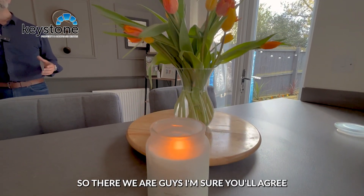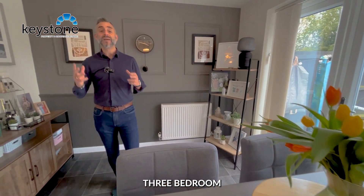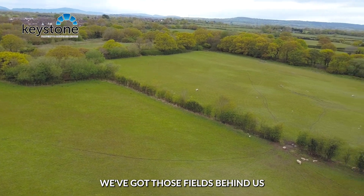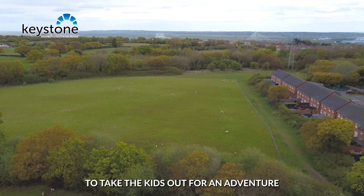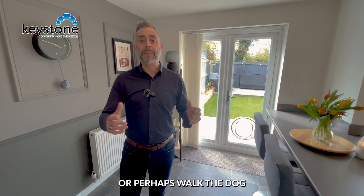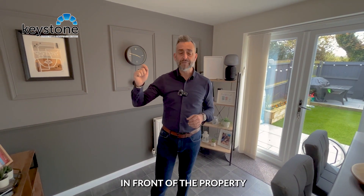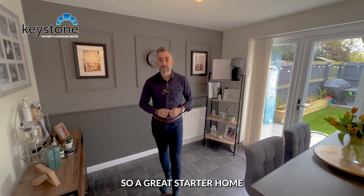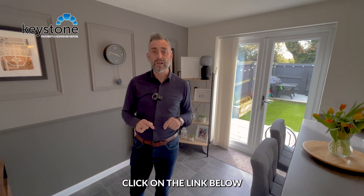So there we are — I'm sure you'll agree this is a superbly presented three-bedroom Mews. We've got those fields behind us so it's nice and private, with lots of walks to take the kids out for an adventure or perhaps walk the dog. We've also got those two parking spaces in front of the property, making it a great starter home.